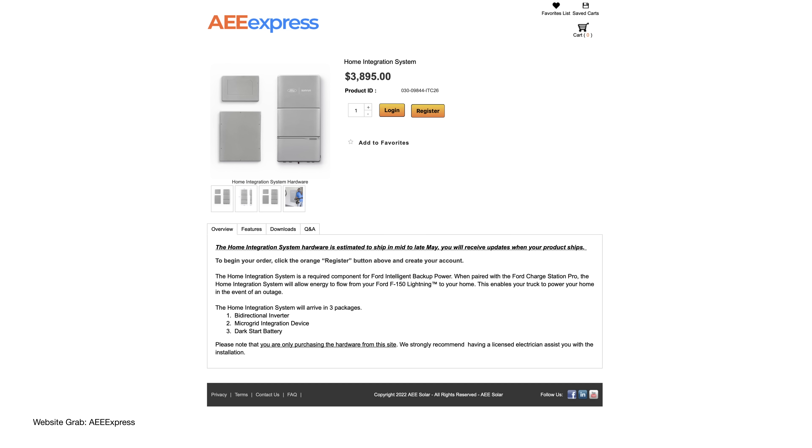The site also warns you that you're only purchasing the hardware, not all of the ancillaries you'll need to actually connect it to your home electrical system, and strongly recommends having a licensed electrician assist with the installation. And of course, in the US, that means you're going to have to pull a lot of permits. So if you are a licensed electrician in the state of Oregon and would like to be on a video with us, let's talk.